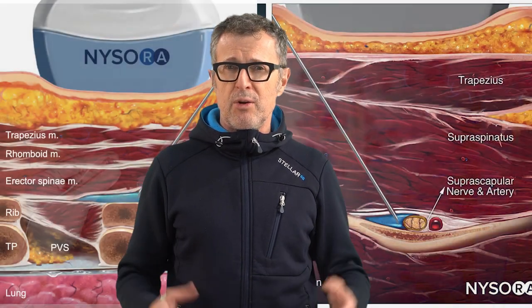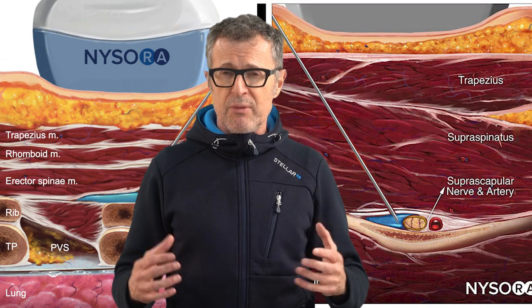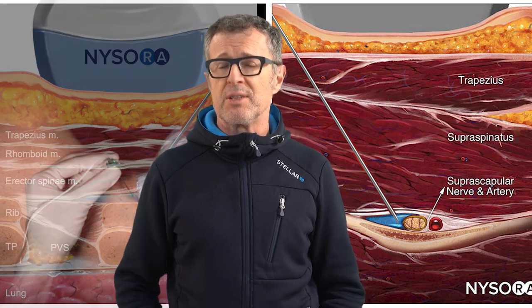In fact, Dr. Trujanovic even used NYSORA's reverse ultrasound anatomy illustrations and animations from the fabled NYSORA nerve block app to illustrate how to perform nerve block procedures in dogs.